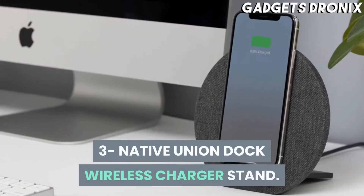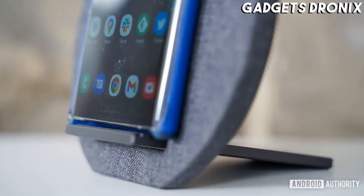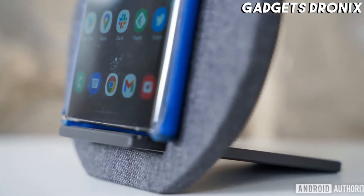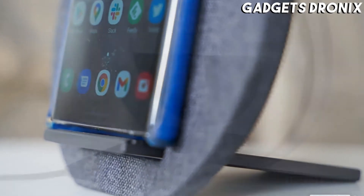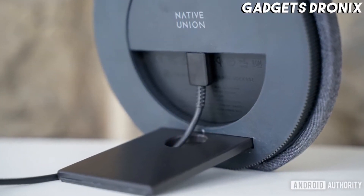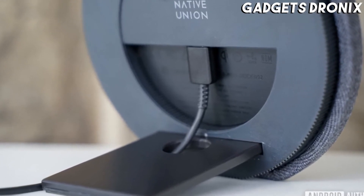Number 3: Native Union Dock Wireless Charger Stand. Keeping in close contact while working from home is, thankfully, not that hard to manage since most folks use smartphones nowadays. But keeping them juiced up is another thing entirely, which is why we like Native Union's wireless charging dock you see here.